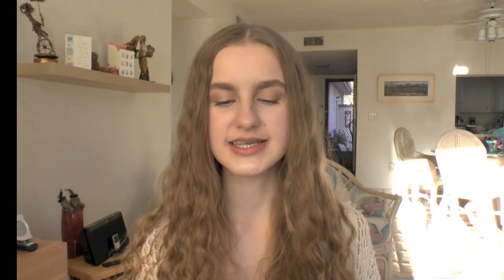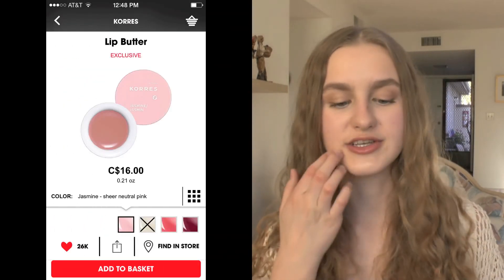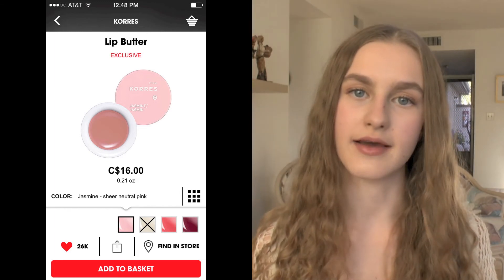I also have the Korres Lip Butter in the shade Jasmine, which looks like a really pretty baby pink lip balm. I've heard a lot of people loving these — they've kind of died down over the years but a couple of years ago they were really high in demand, so I really want to try one of those eventually.